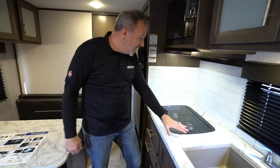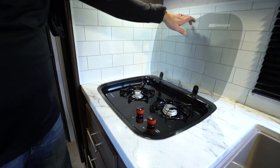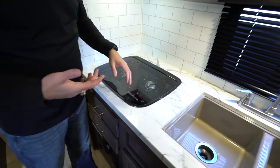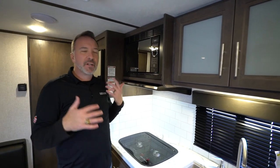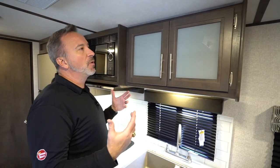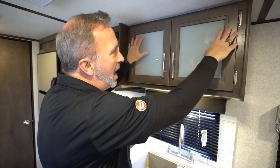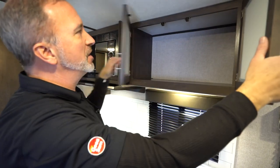Continuing on with the kitchen, I've got a recessed two-burner cooktop with the glass cover right there. This will sleep three to four comfortably, but it's really for couples — or if you're a couple with dogs and you like to be active, it's a great one for you. With the Light LXs, you get a lot of features from home that you won't get in an entry-level camper: shaker style cabinets, solid wood cabinetry with a frosted glass inlay, and brushed nickel fixtures.